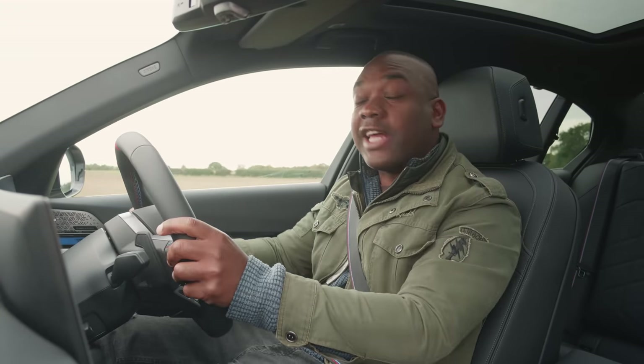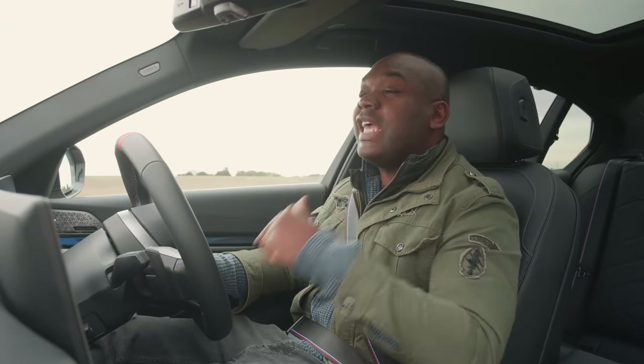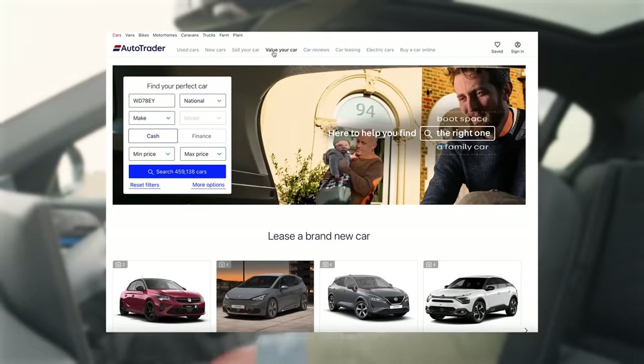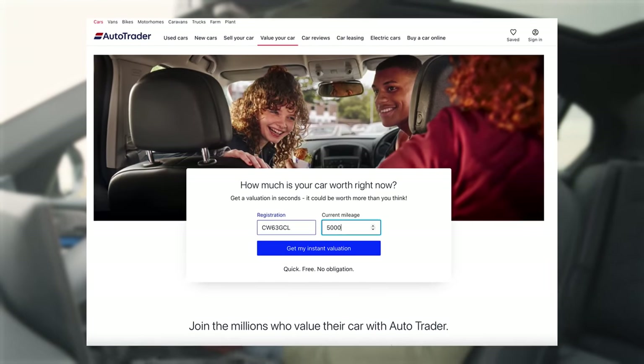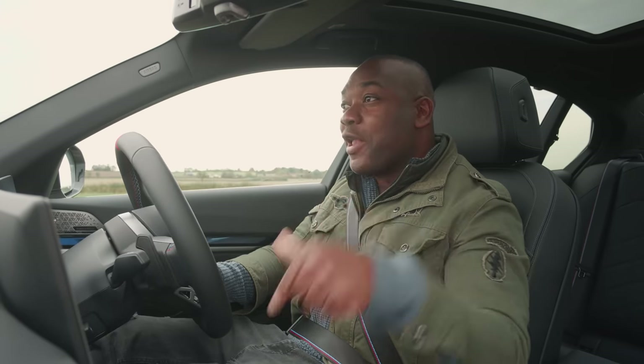Before we do that, a little bit of housekeeping. Autotrader can help you with every single aspect of your car-buying journey. They'll help you buy, sell, and lease your next car, and will even tell you what your car is worth with an instant valuation. Go to the website, enter your reg number and your mileage, and they'll give you an accurate valuation based on real-world data from millions of different cars. The link is down below.